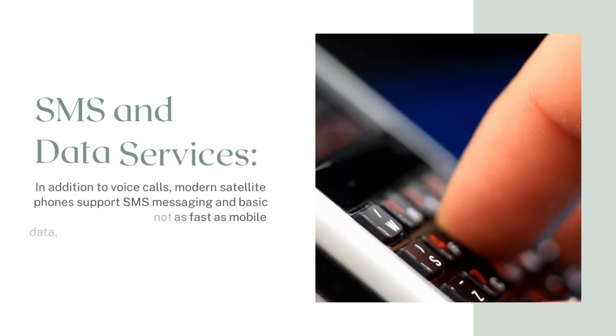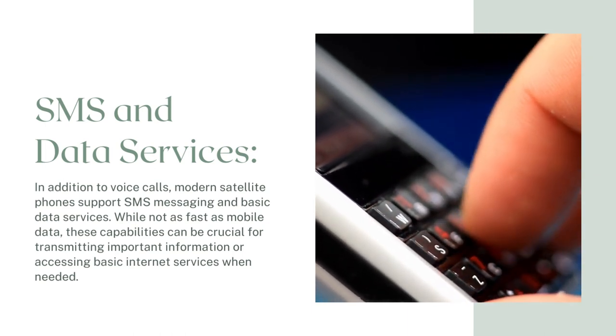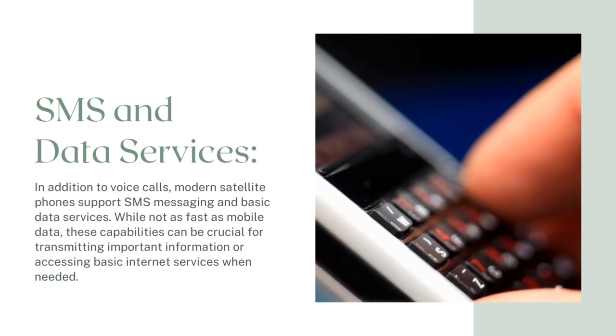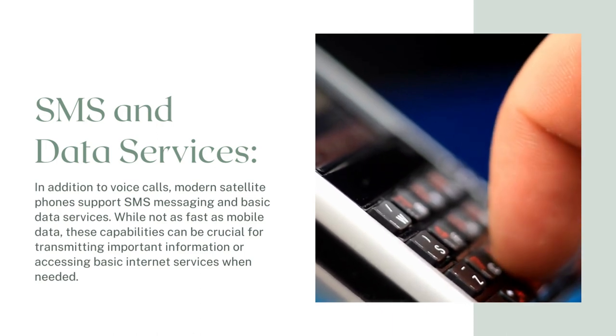SMS and data services: In addition to voice calls, modern satellite phones support SMS messaging and basic data services. While not as fast as mobile data, these capabilities can be crucial for transmitting important information or accessing basic internet services when needed.